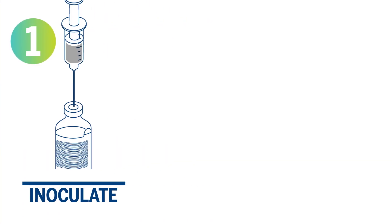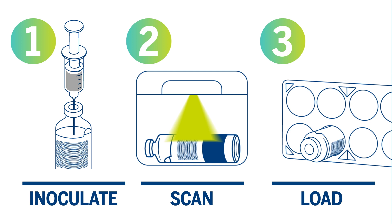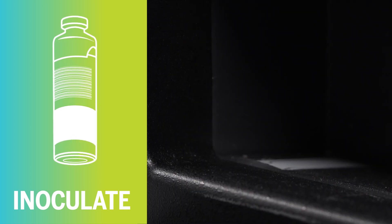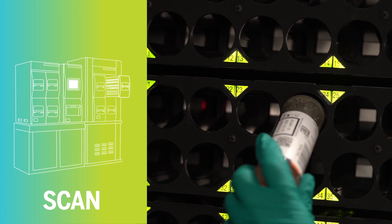Not only is BacT/Alert flexible, it's simple. Only three steps are required to perform the test: inject the sample into the BacT/Alert bottle, scan the unique barcode that ensures traceability, and load the bottle anywhere in the instrument.